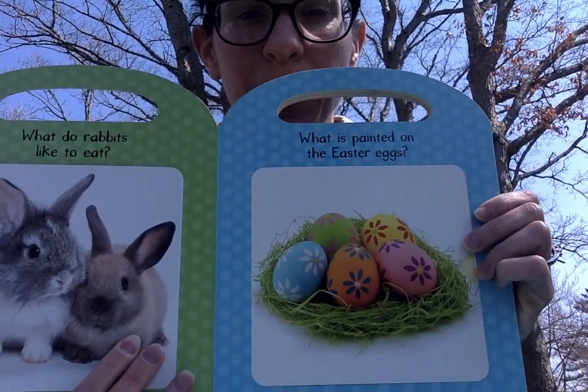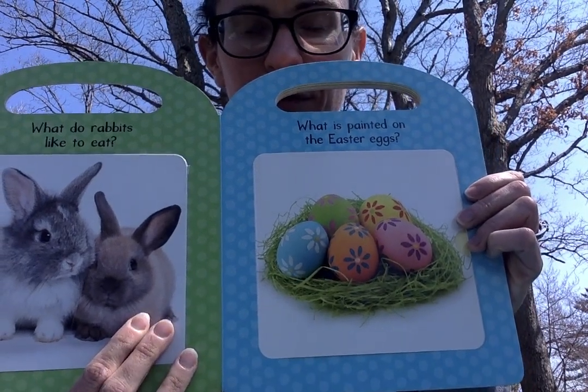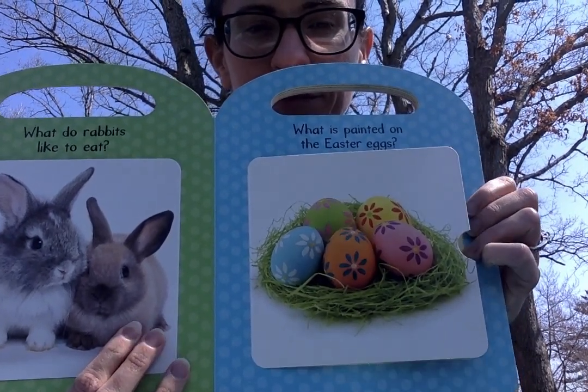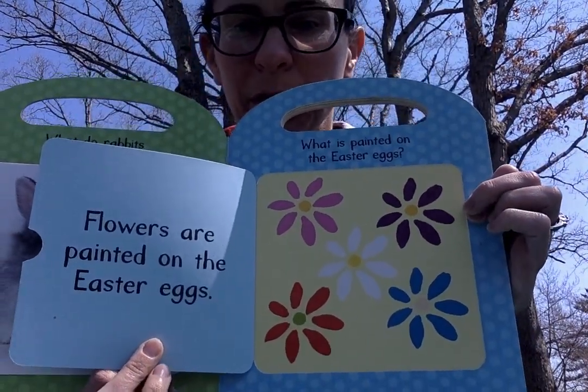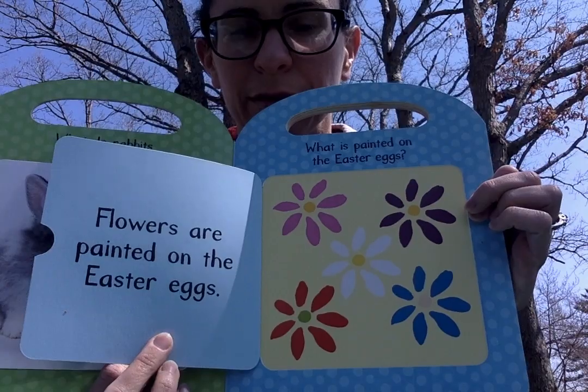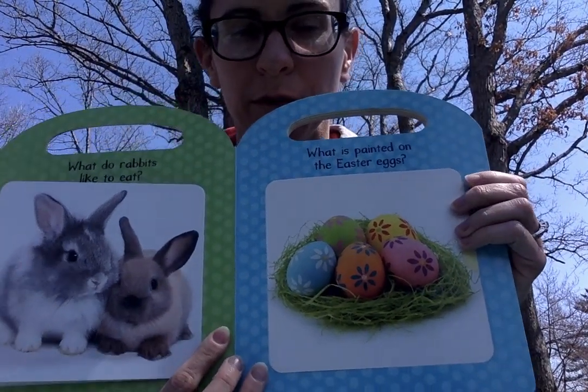What is painted on these Easter eggs? Do you know what that is? Flowers are painted on the Easter egg. Do you paint Easter eggs? What do you put on yours? Flowers.